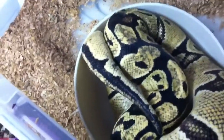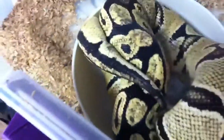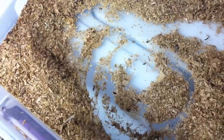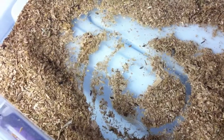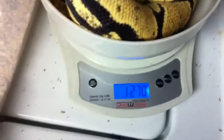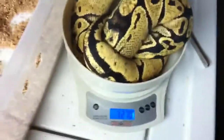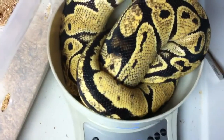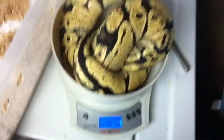I've got to get a new scale — just bear with me. There you go, get inside. She weighs 1270 grams. Last time I weighed her she was 1050 grams. She'll be breeding size by this year.